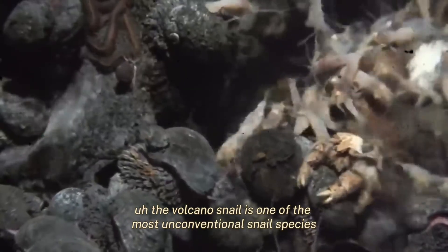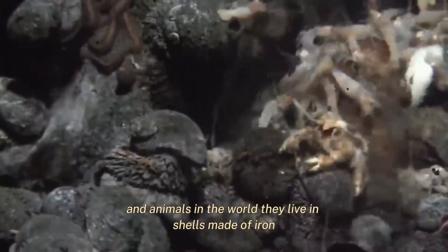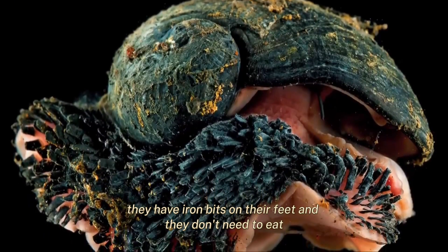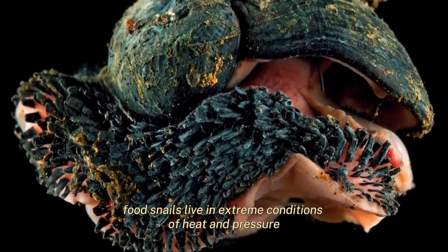The volcano snail is one of the most unconventional snail species and animals in the world. They live in shells made of iron, they have iron bits on their feet, and they don't need to eat. These scaly-foot snails live in extreme conditions of heat and pressure, and they can be considered living relics since they have all-inspiring features.